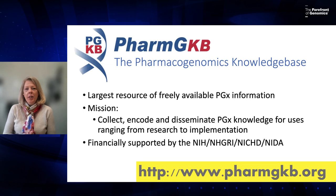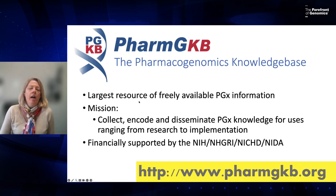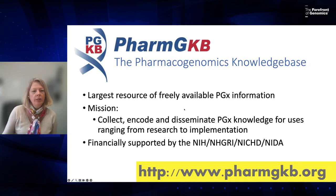Now I'm going to build on what Kelly discussed about CPIC and talk about PharmGKB, the Pharmacogenomics Knowledge Base. PharmGKB is the largest resource of freely available pharmacogenomic information, and our mission is to be everything PGx. We are financially supported by the NIH, specifically NHGRI.